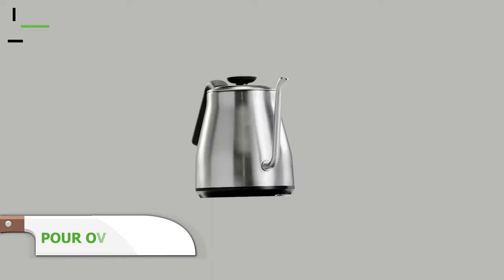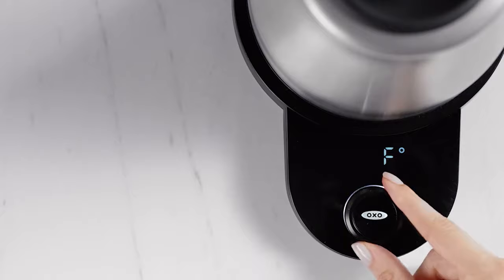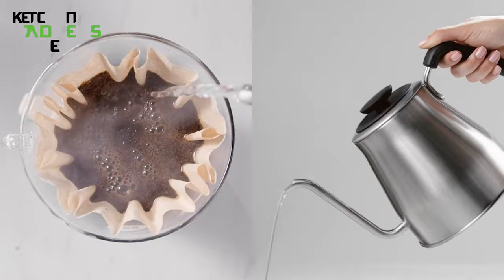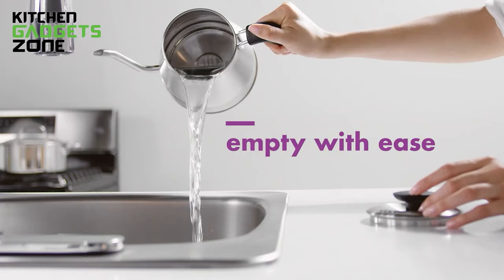Stop wasting pricey grounds or tea leaves on bad temperature water. This electric kettle heats and then holds precise temperatures for optimal extraction for pour-over brews. The gooseneck spout offers a flawless slow and steady flow distribution to perfectly saturate grounds. No more clumsy pouring — timers or thermometers are not needed. The lid and handle stay cool to the touch for safe handling. Simply choose the best heat for your unique beans or tea leaves and brew expertly flavored drinks every time with this smart aid.